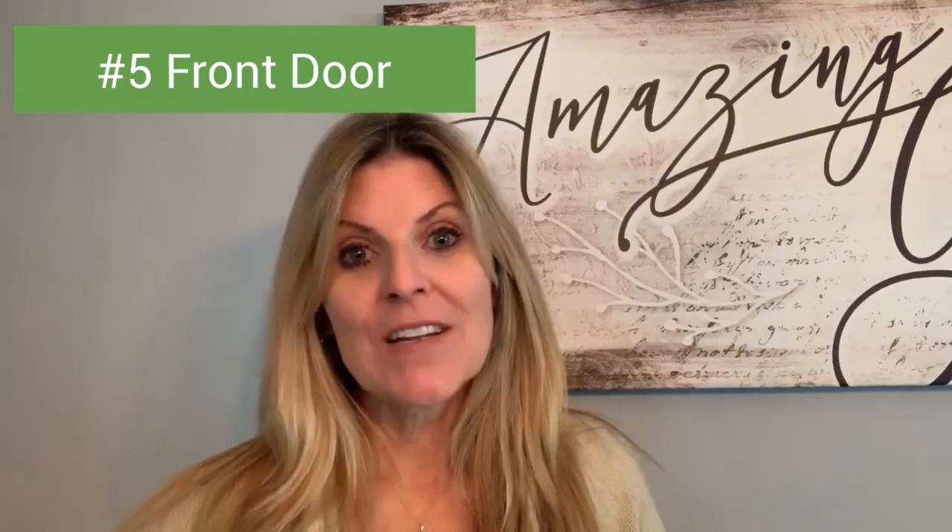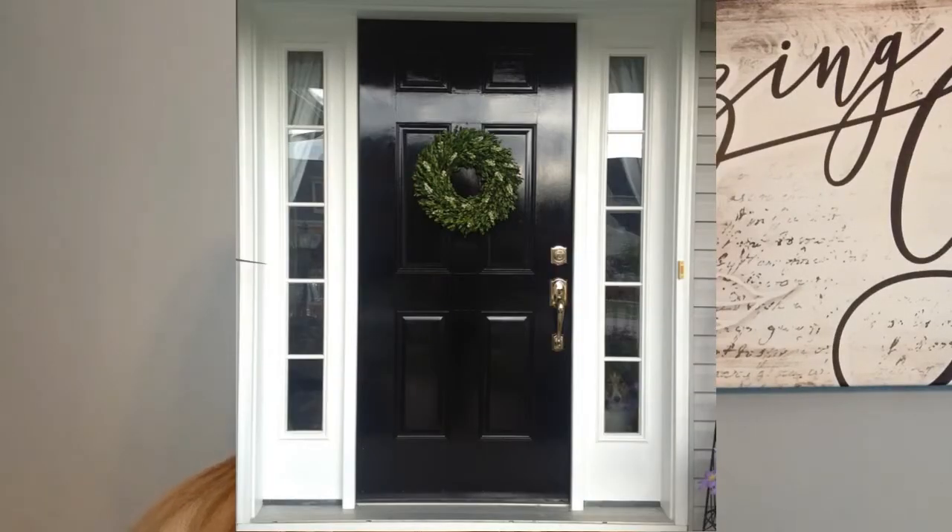Number five: the front door. Maybe just paint it or change out the hardware — two things, big difference. You've been walking in and out that front door; you don't even notice the scuff marks. You forgot that the handle is old brass. A door handle doesn't have to cost much. A can of paint — easy fixes.